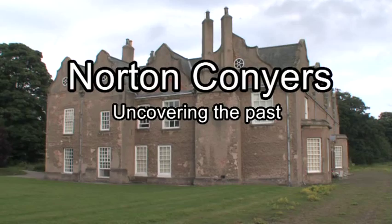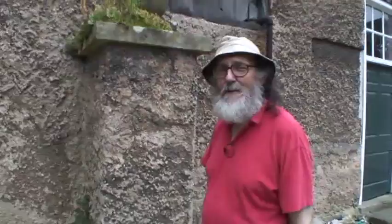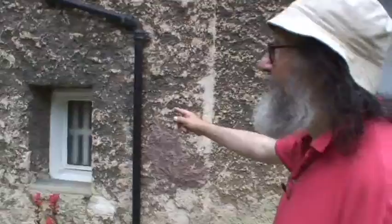This is Norton Conyers, an extremely complicated house. We're approaching it from the back, which may once have been the front. We're just going to look at one or two rather interesting features that have been exposed recently. This is the east end of the north block, with rather a nice Tudor period doorway.